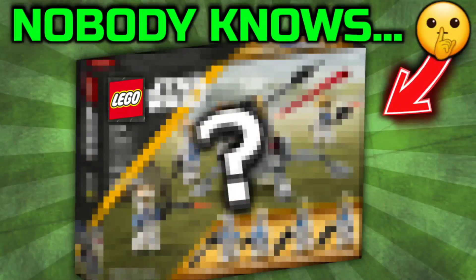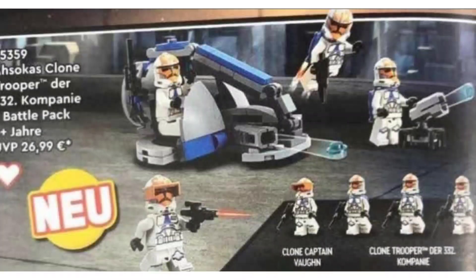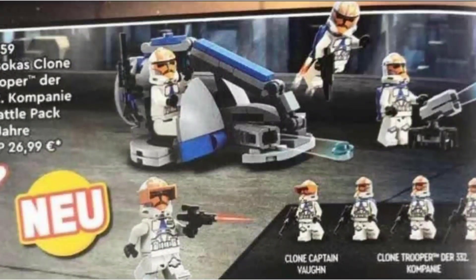Lego is giving us a secret battle pack — the title is not clickbait. Lego has, without most fans realizing it, given us a secret battle pack that I don't think anyone has really addressed on YouTube yet. Recently, as most of you know, the upcoming 332nd battle pack was leaked, and although the community's general opinion has been negative for this set, Lego has actually given us five new clone trooper designs without us noticing. Let me explain.